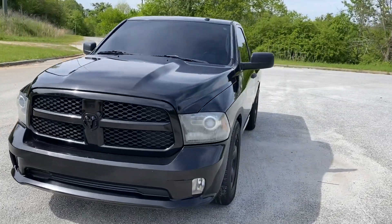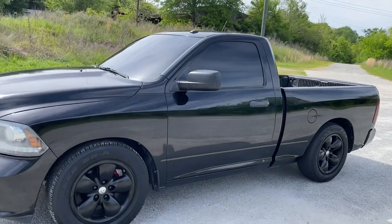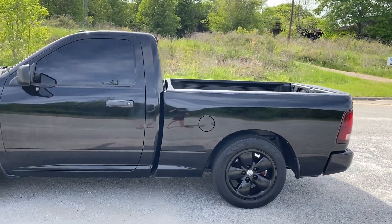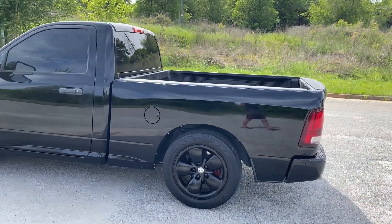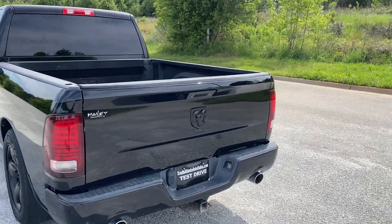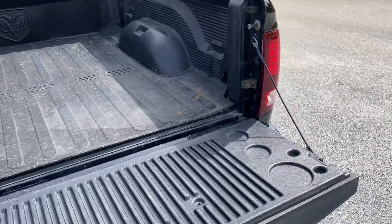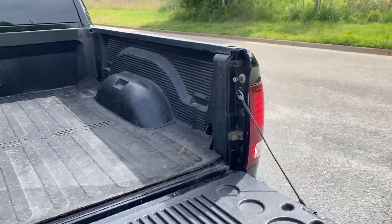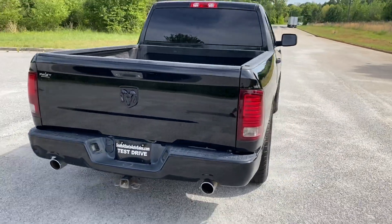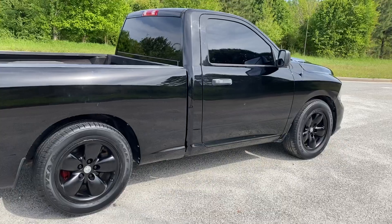We're gonna do a quick walk around on the 2014 Dodge Ram 1500. The vehicle is an automatic transmission with cloth interior. The paint is in pretty good shape — there are a few dents and dings around the vehicle, but nothing too dramatic. I did want to show you that the tailgate doesn't work. We'll finish up this walk around, show you the inside, and then do a quick test drive.